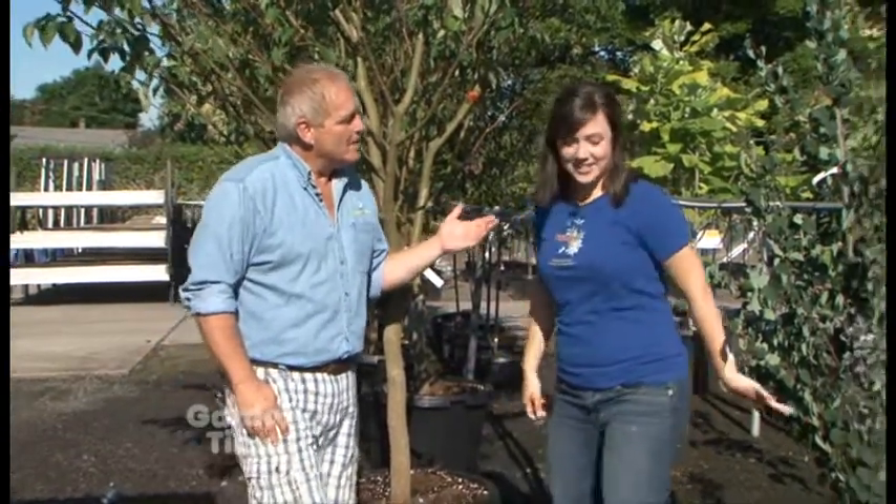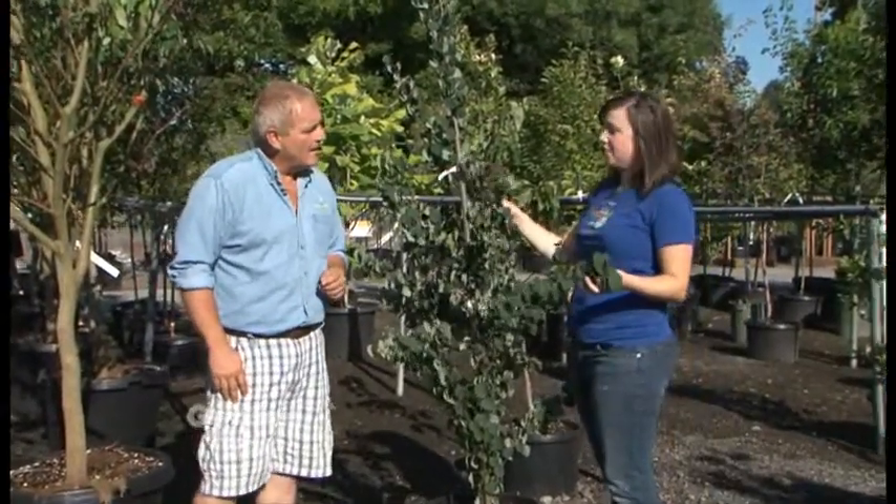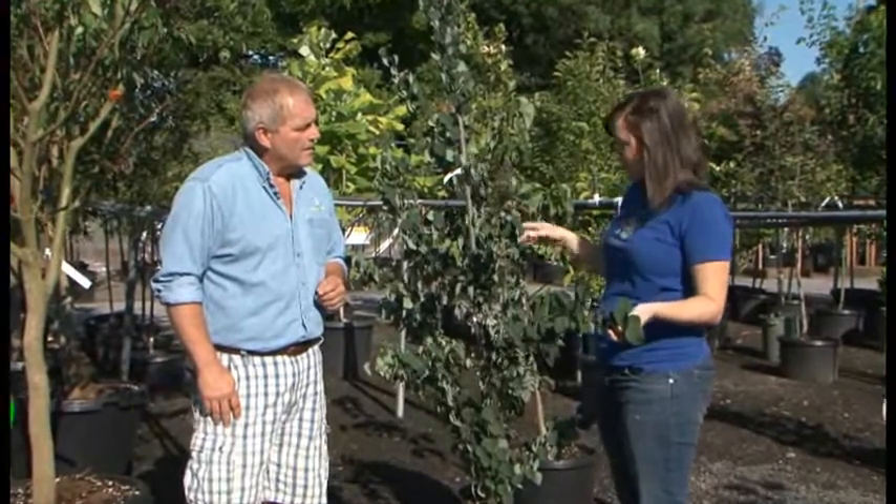Right behind you is another great looking one. Yes. Tell me what this one is and why you picked this. So this one is a Cercidiphyllum, a katsura tree — 'Red Fox' — and I picked this one because it is the opposite of that one.